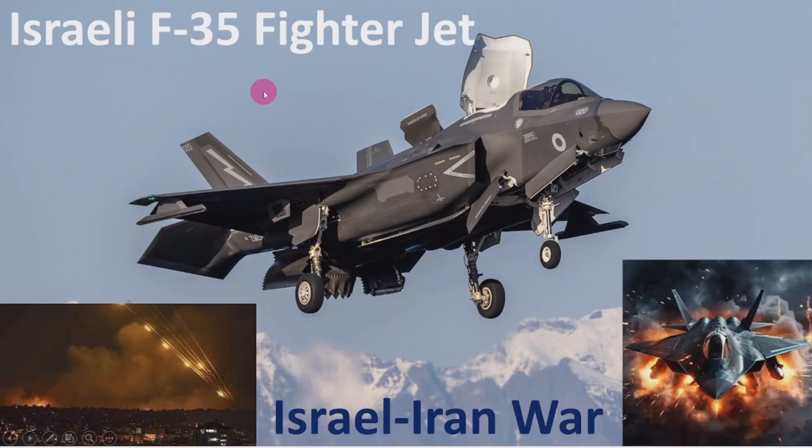Hello everyone, welcome to this session. In this session, I am going to discuss about the Israel F-35 fighter jet, which is a fifth generation stealth fighter jet that is presently being used in Israel's ongoing war.